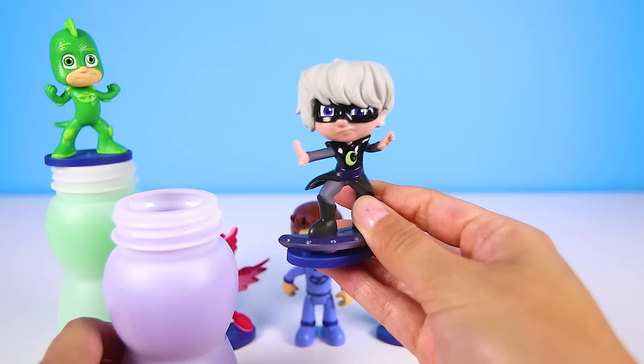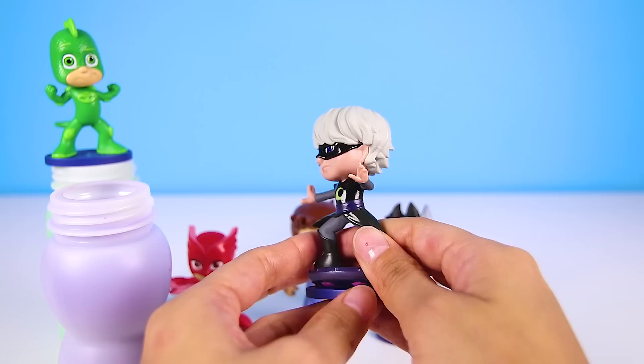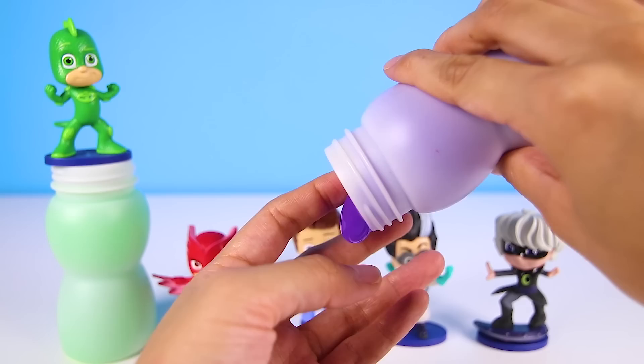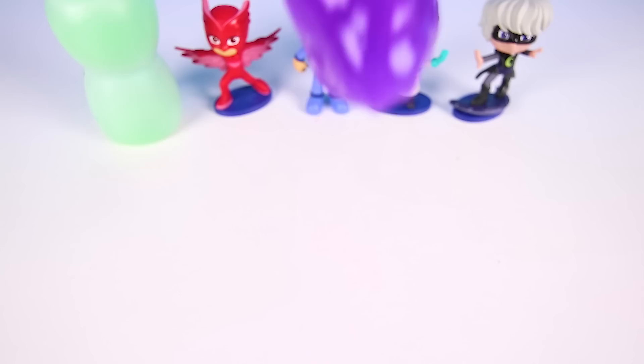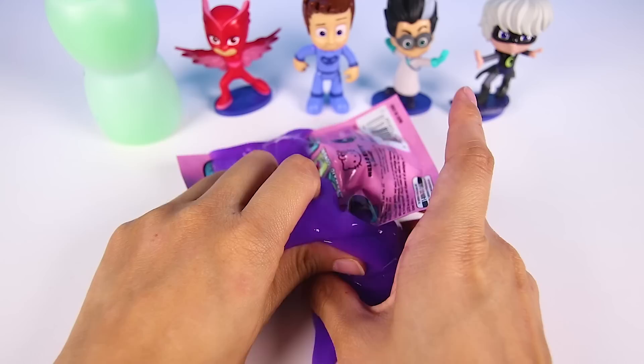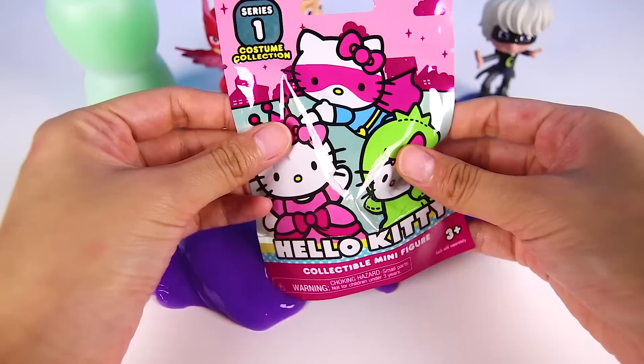Next up is Luna Girl. Luna Girl is the girl nighttime villain. She likes to fly on her Luna board to steal everyone's toys. That is so mean! I think she looks really cool but she's the worst at sharing her toys. Let's take a look at her slime bottle. Her slime is purple. It reminds me of the nighttime — that's the only time when Luna Girl comes outside during her evil plans. I can't wait to see what toy Luna Girl has for us. Hmm, it must be under all of this icky purple slime. Yuck! There's so much!